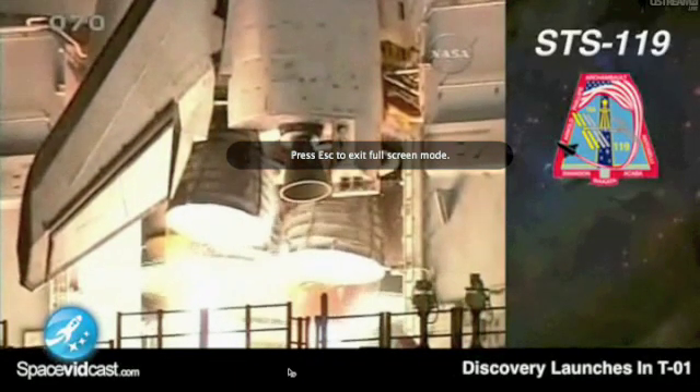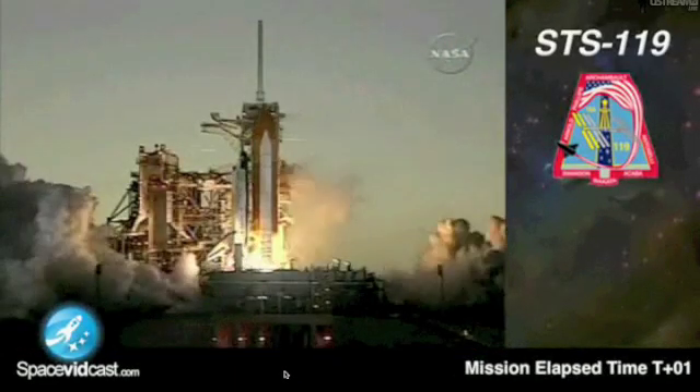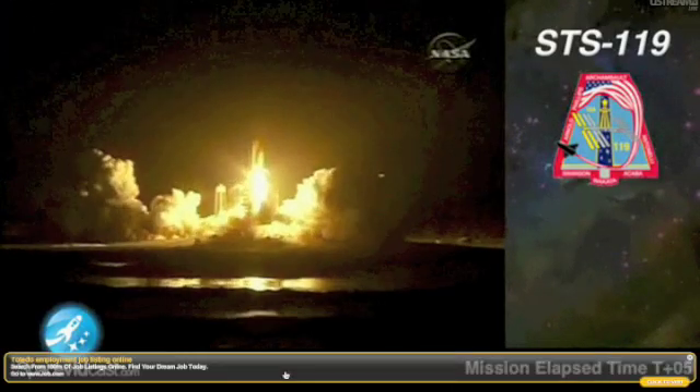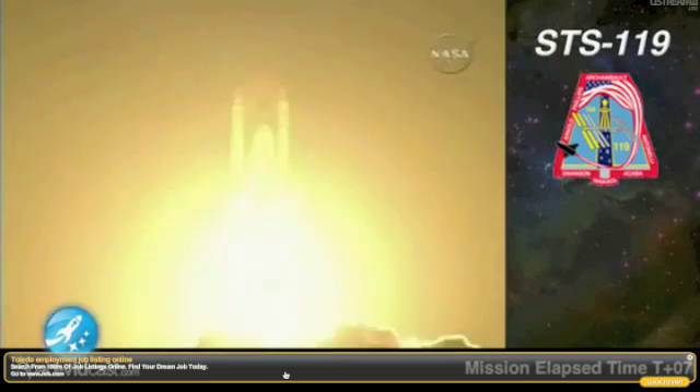3, 2, 1, and booster ignition and liftoff of Space Shuttle Discovery, taking the space station to full power for full science.